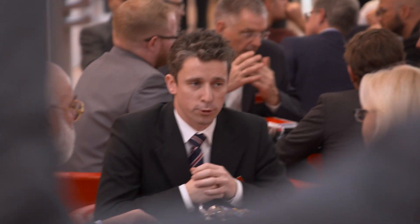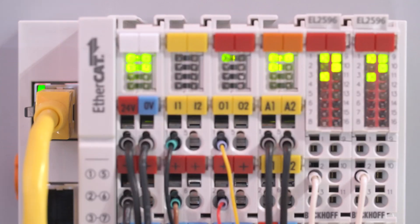Experience lots of new highlights for PC-based automation at the SPS 2019.